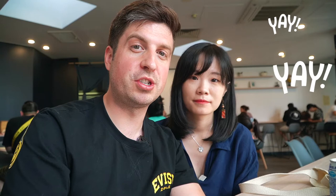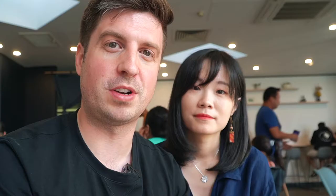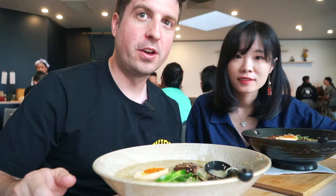Alright guys, so we are now at Ramen-O, an authentic Japanese ramen shop in Belconnen. They are offering Kyushu-style ramen. We've ordered the Ramen Wow and the Yuzu Tonkotsu ramen, so we're looking forward to giving these a try.